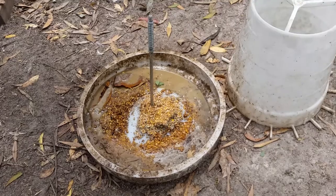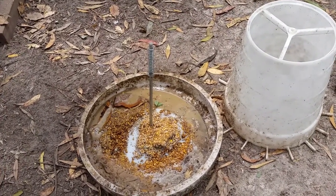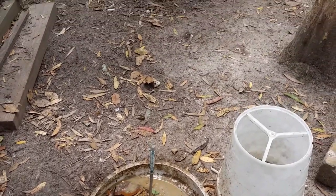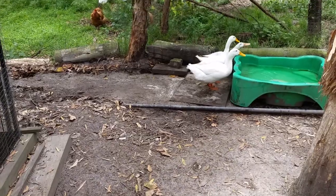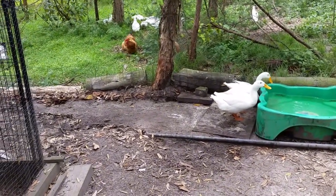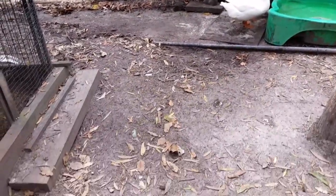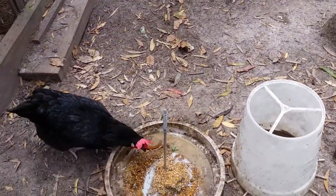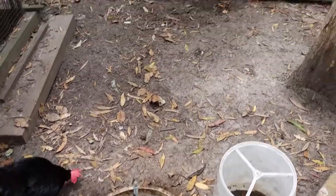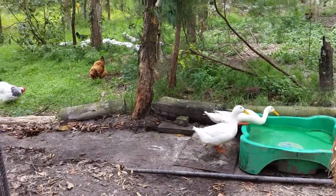Fermented food is good for getting probiotics into the chickens and ducks. It helps with yeast infections in their vents and all sorts of problems that chickens and ducks can get. If you give them some good natural fermented foods, that can help.